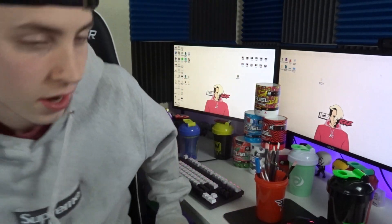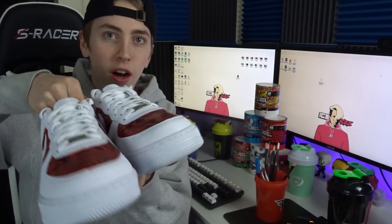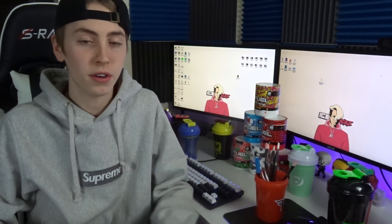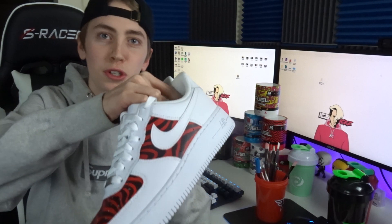Speaking of paint brushes — I use them to paint these PewDiePie G Fuel Air Force Ones. I actually painted these myself and I have a video on it. G Fuel posted part of my video on their Instagram account, which was definitely one of the main highlights of my 2019. They had like 20 to 30k views on that clip, which is crazy to me even if it's not a lot for them.